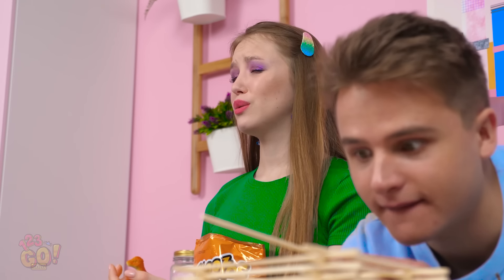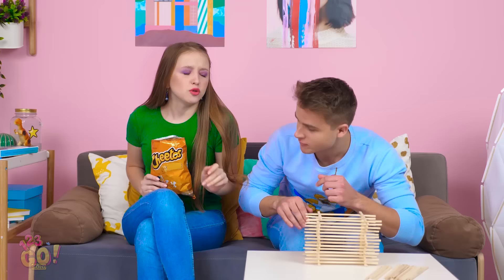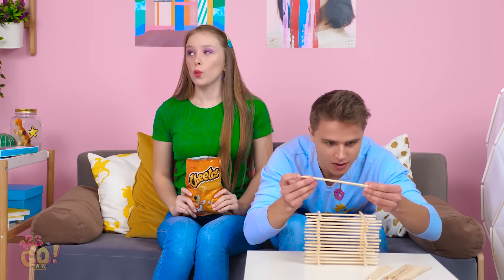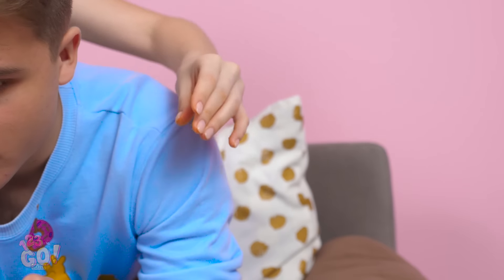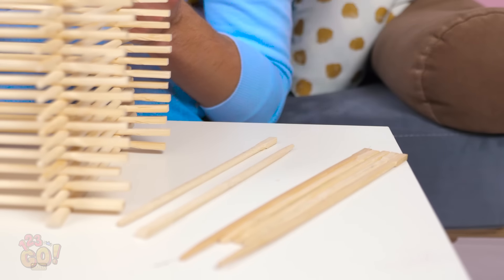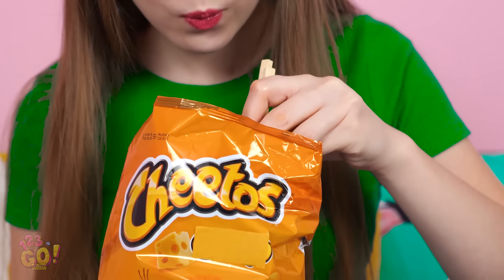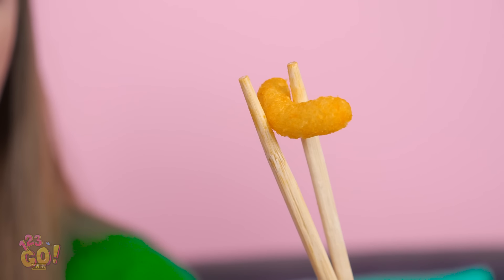Eww, I feel so grimy now. Hey, can I borrow one of those for a sec? Can't you see I'm working here? Uh-oh, careful, Lily! You don't want to knock anything over! Success! Nicely done, girl! Now you can enjoy your favorite Cheeto snacks without sacrificing your clean hands!